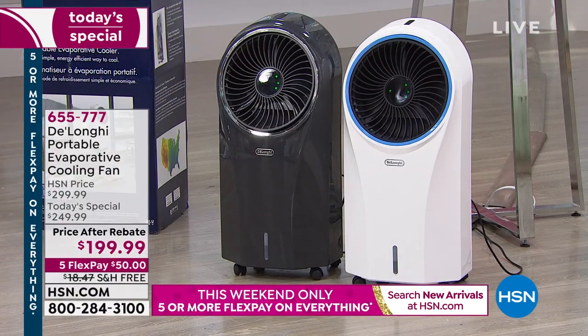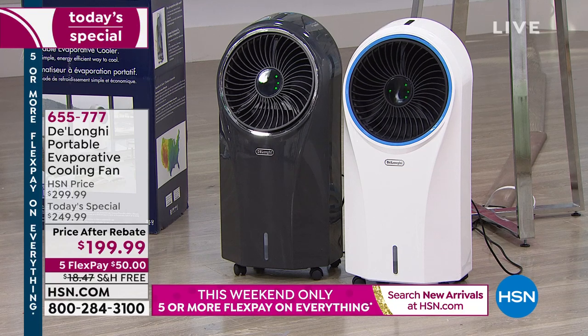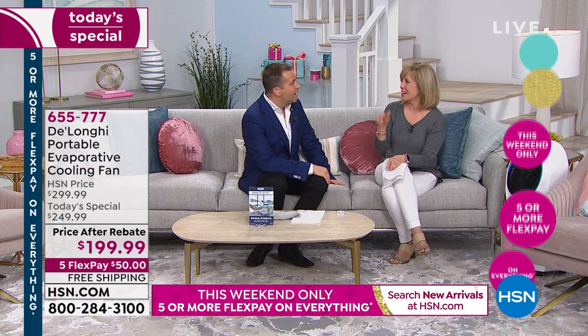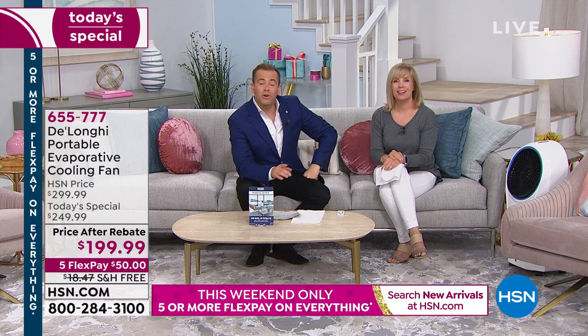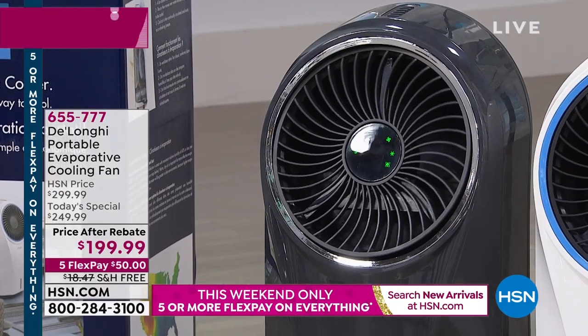It's $199 after rebate, and we're going to pay the shipping and handling so you can get it now and enjoy the benefits throughout the summertime. We are very busy specifically for the gray. Gray is on fire — I'm not worried we're going to sell out in this hour, but I am worried we're going to sell out of the gray. The gray is the exclusive color DeLonghi made just for you at home.